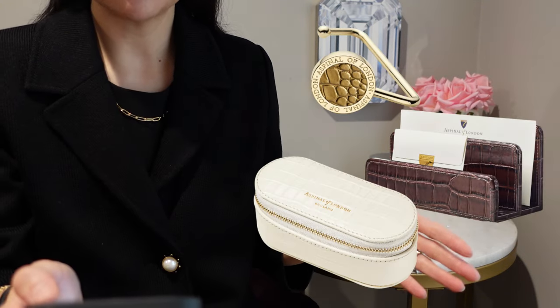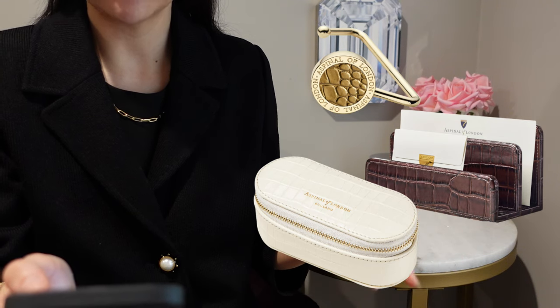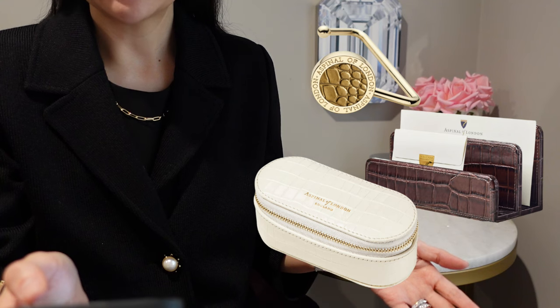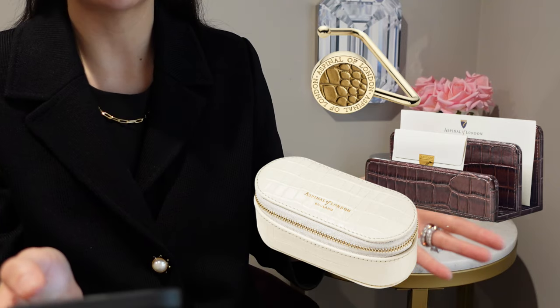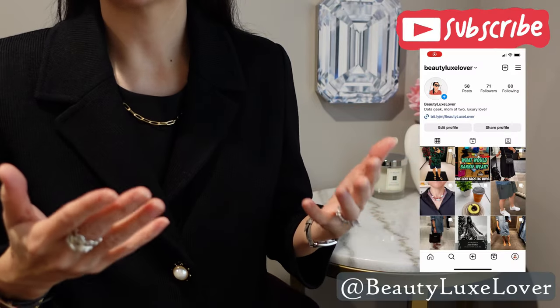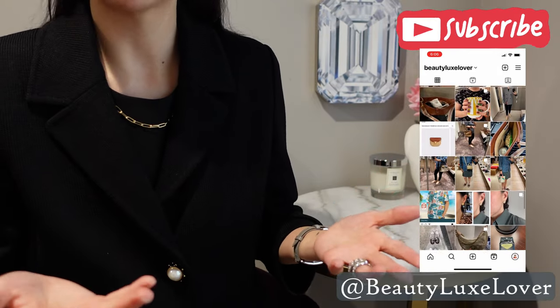Thank you to those who've stayed with me to the end. I'd love to know in the comments if you pick up any of these items, and who else out there is a croc lover like me. Follow me on Instagram if you'd like to see more of how I incorporate croc items in my day-to-day and other luxury moments. If you've enjoyed this video, go down the rabbit hole that is my luxury curation playlist — I'll put that link here. Please like it if you liked it and I'll see you in the next video. Bye!